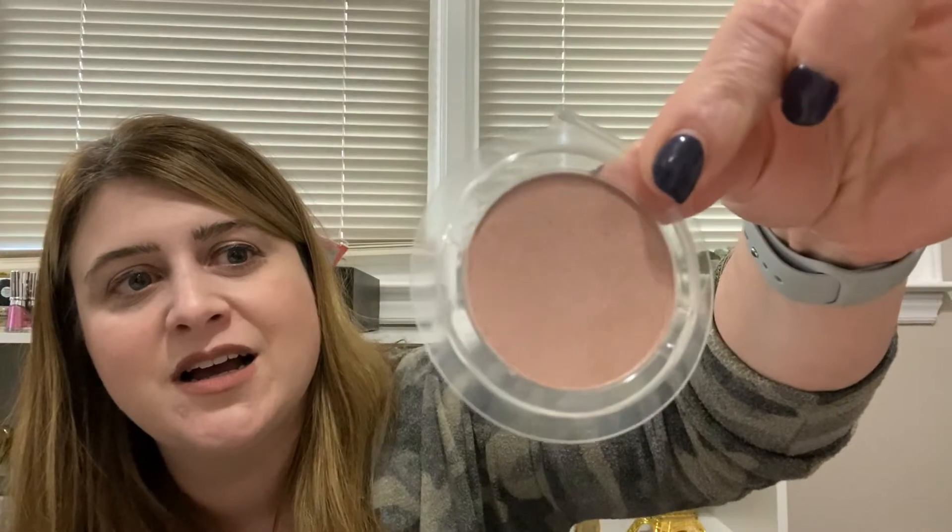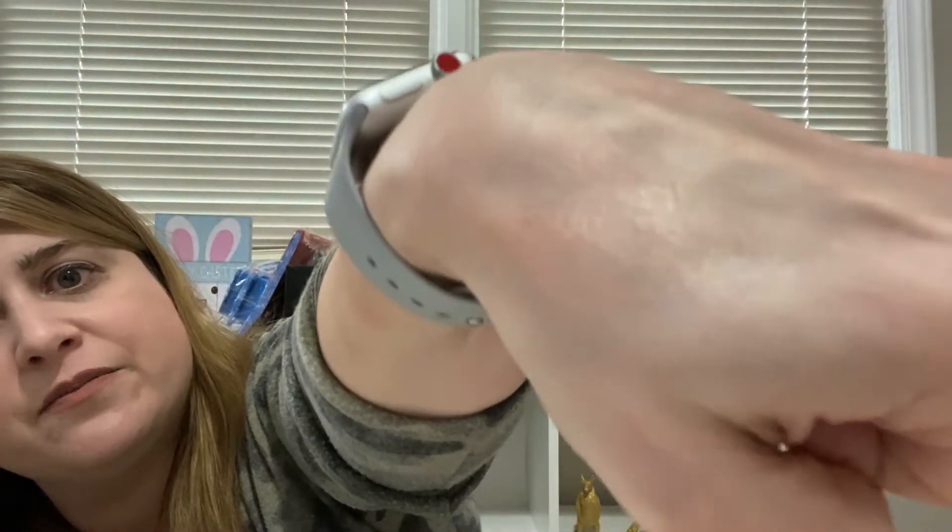Moving on — the next thing is by Lottie London, this is the Shimmer Squad, and I'm pretty sure this is a highlighter. The shade is called Good Girl. I don't like these that don't come in pans — it just kind of floats open in space. But here we go — the color is kind of like a peachy, pinky highlighter shade. This is a deluxe sample and the full-size version is $11. It says to put it on your T-zone.